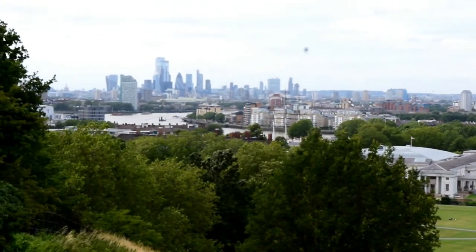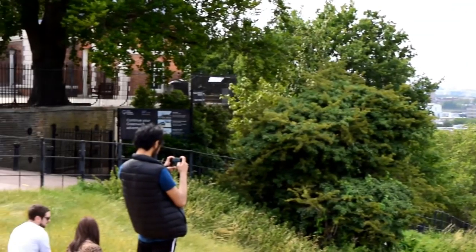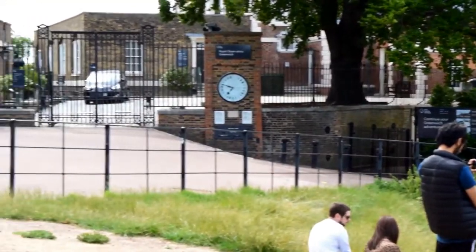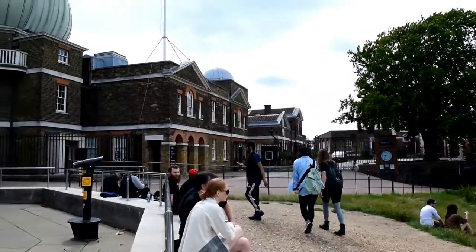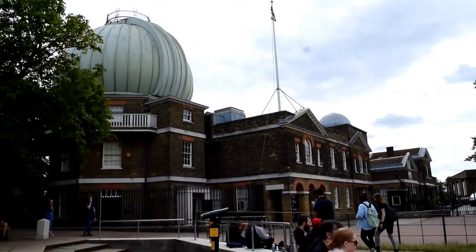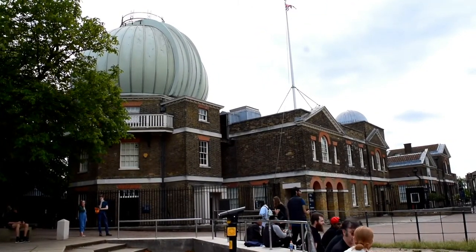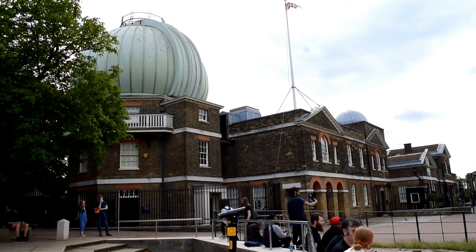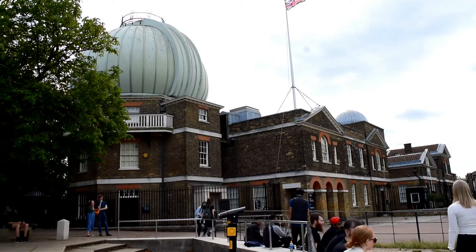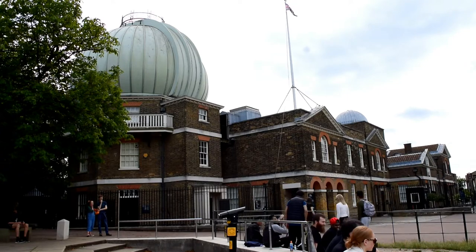Whilst we're not visiting the observatory today, of course it is famous for being at zero degrees and Greenwich Mean Time. It was Charles II that appointed a Royal Commission to look into investing in astronomy. Sitting on the Royal Commission was Sir Christopher Wren, obviously well known for St. Paul's Cathedral and some other famous buildings around London. He was most famous for his architecture, but also a little known fact — he was a former professor of astronomy at Oxford.